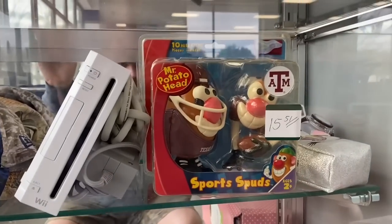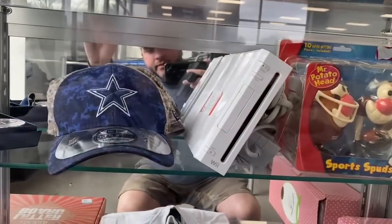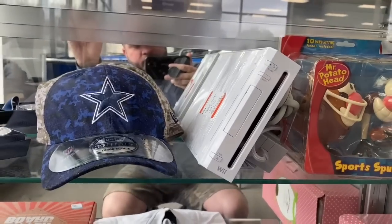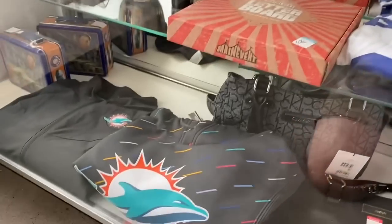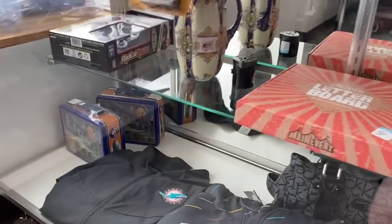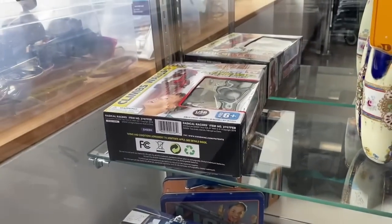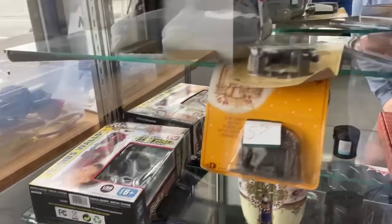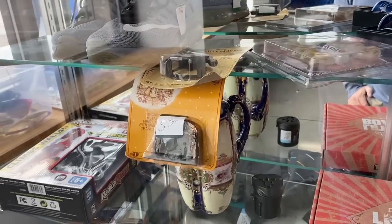In the glass case we got Sports Buds, Texas A&M, Mr. Potato Head. There's like a Wii system right there. The Miami Dolphin gear says Lionel — I don't know if there's like a train inside there or not — and a little race car. There's some Holly Hobby stuff. Let's go check the shelves.